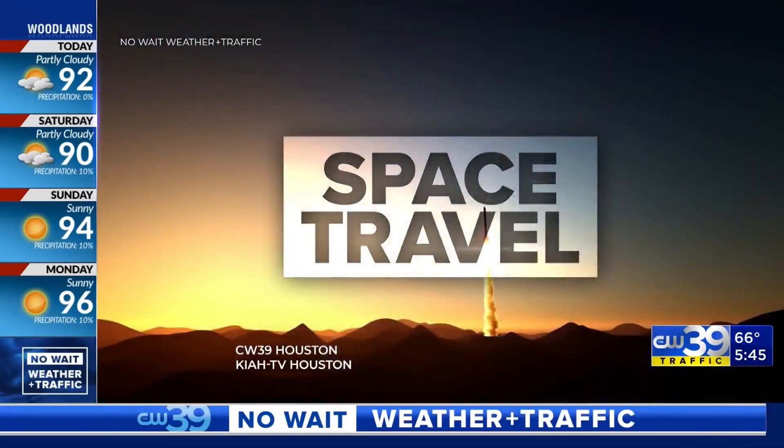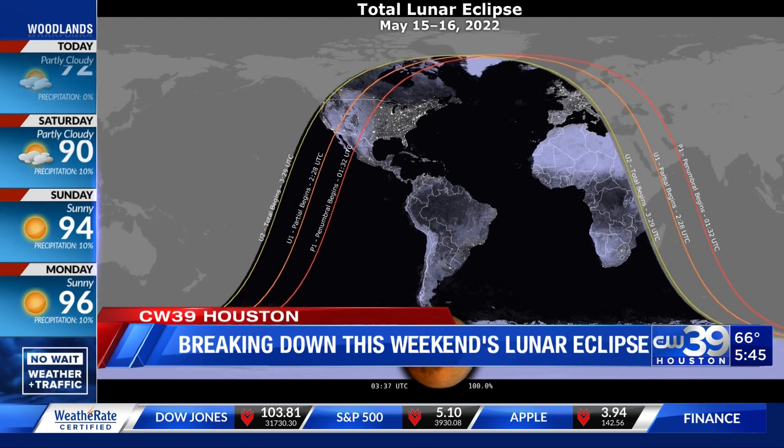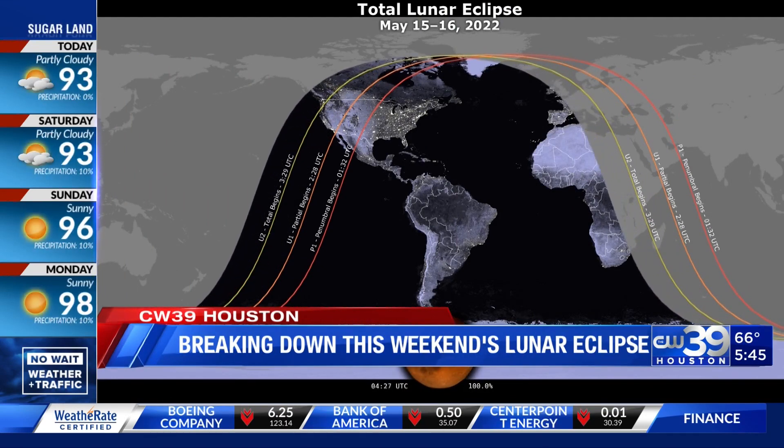Reminder, you need to look to the skies in outer space because Sunday the world will be treated to a spectacular celestial show — a total lunar eclipse.